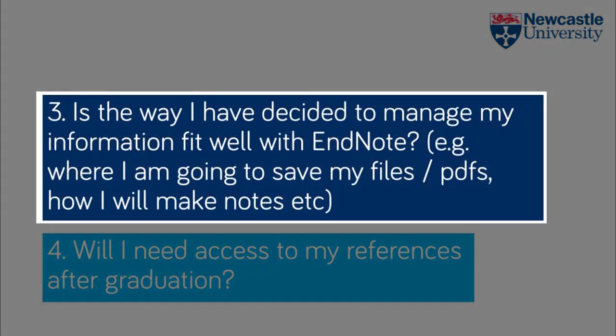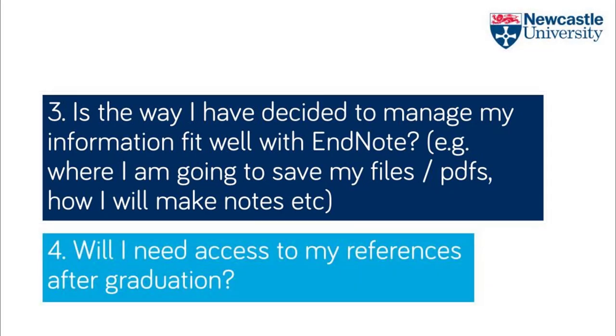Thirdly, you need to evaluate EndNote in the light of how you're going to manage your information as a whole. Does it fit with where you're going to save your files and how you're going to make notes? For example, EndNote is not compatible with cloud storage working such as Dropbox.